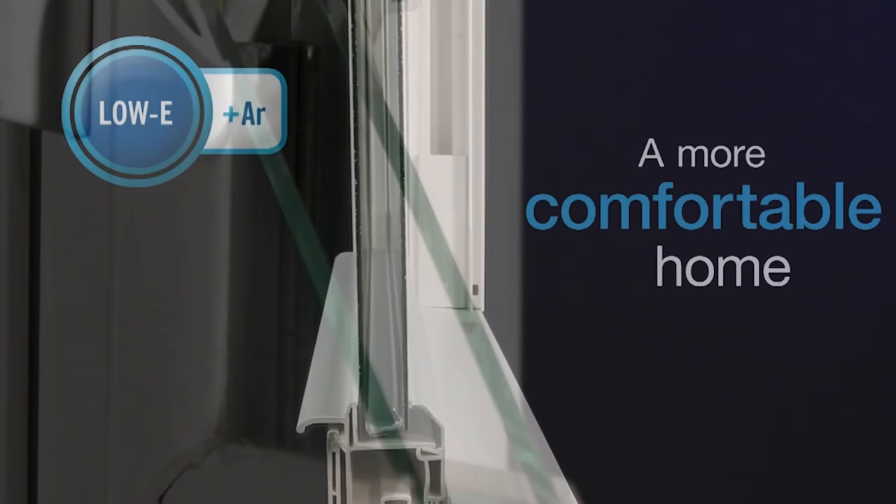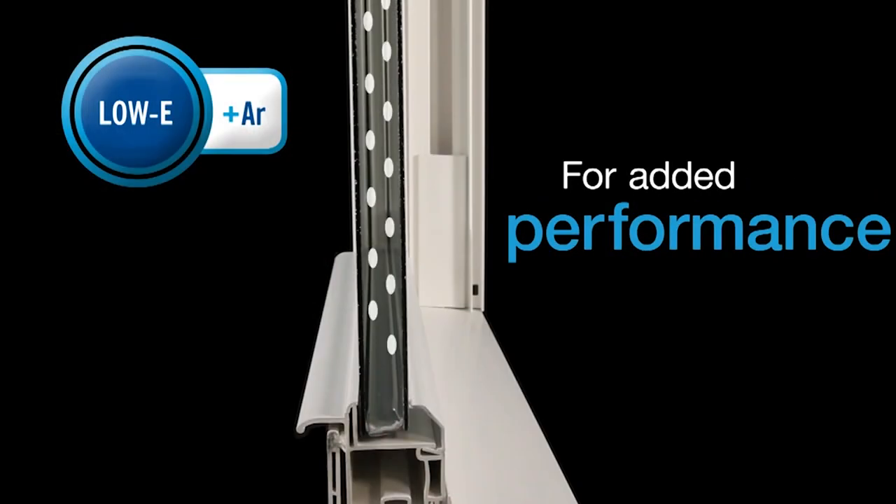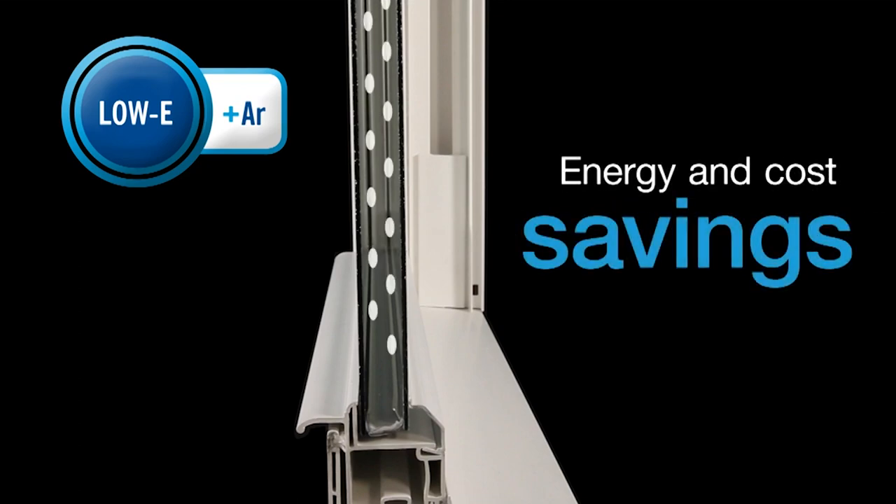The glass itself is double-strength glass, which is an eighth of an inch thick. There are two panes of glass, with a seven-eighths of an inch space between them, and that space is charged with argon gas, which is basically three times less dense than normal oxygen, so the transfer of hot and cold is minimal.